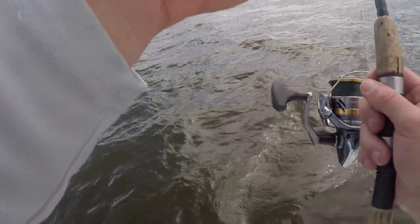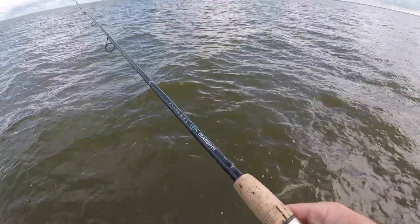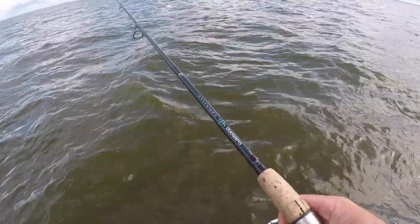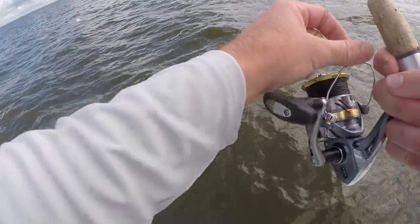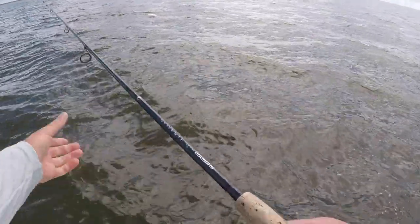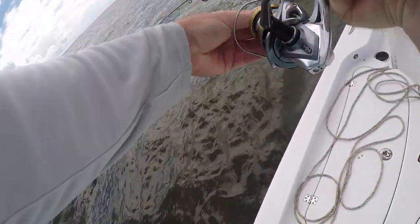We're gonna get a little bit closer and see if I can cast over to it. Not sure what that is — looks like a bag of trash or something. A lot of times triple tail will find anything to get around. Oh yeah, there's one on it! Gonna grab it right there. That's a triple tail — he just grabbed it. I think he's on there. I'm gonna let him eat it. Got him! Oh yeah! Triple tail, baby!